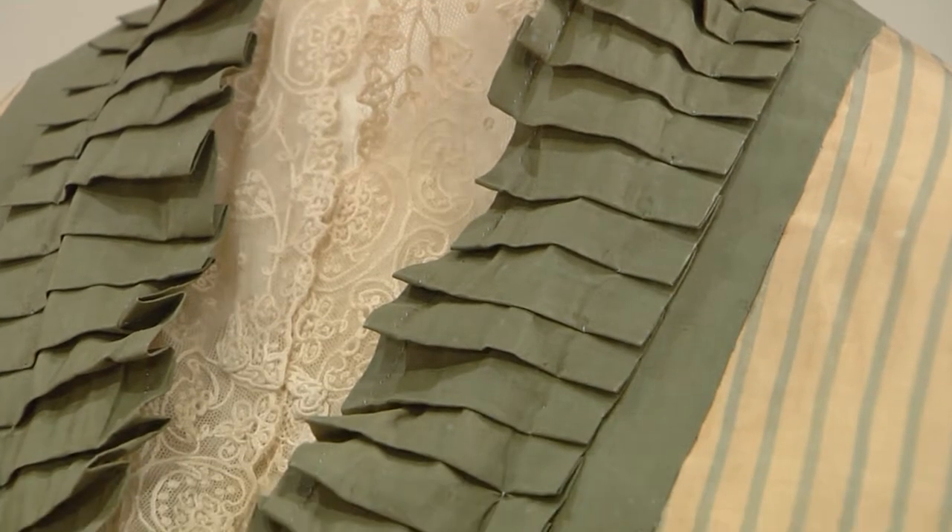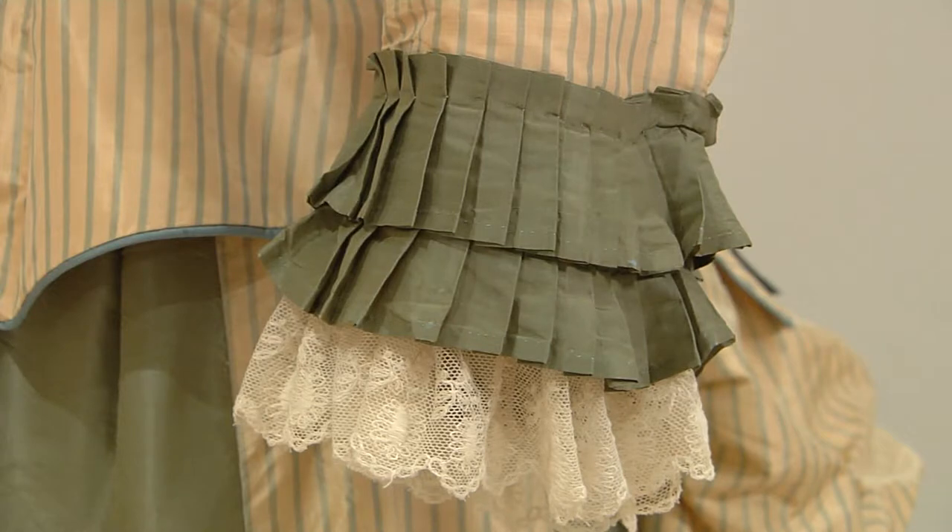The colors are pretty vibrant for even such an old dress. We've preserved them well. This is what we call a changeable silk — woven with different color threads so it changes color as you move it.